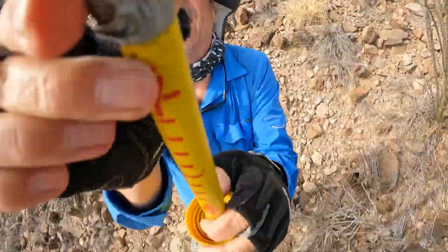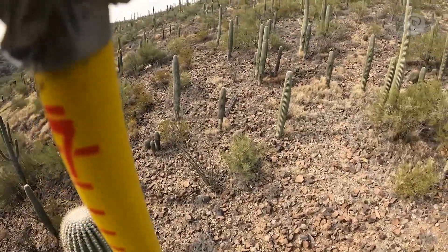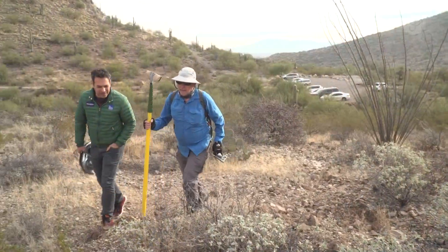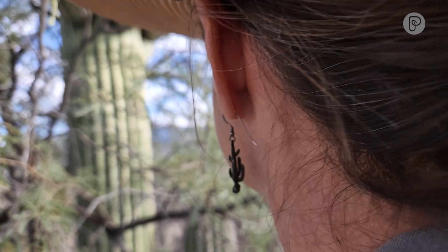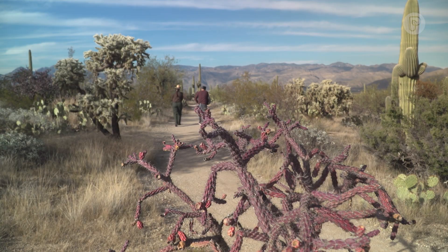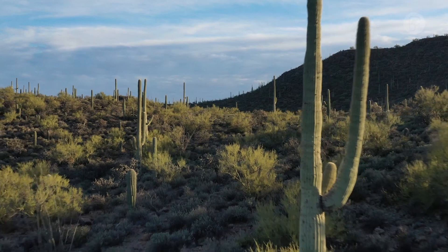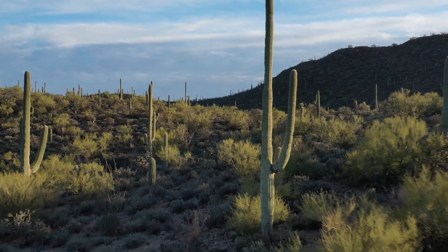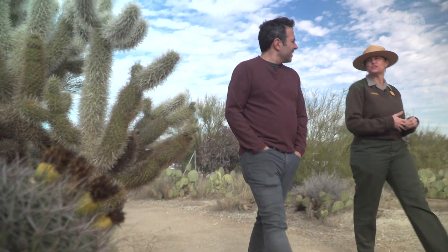Meet the cactus doctor, Peter Breslin from the University of Arizona's Desert Laboratory. And Andy Fisher from Saguaro National Park in Tucson. The park was set aside in 1933 specifically for science and specifically to look at this cactus. For 60 years now, the park and the school have been counting — last count was about 1.6 million individual cactus.